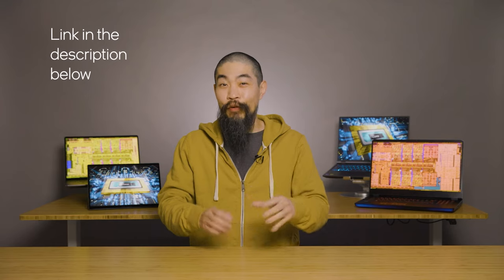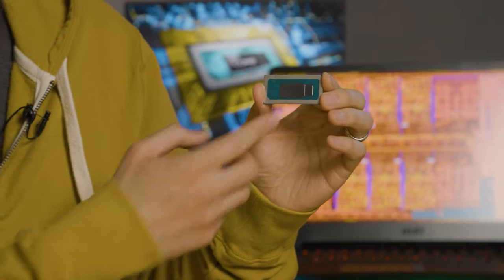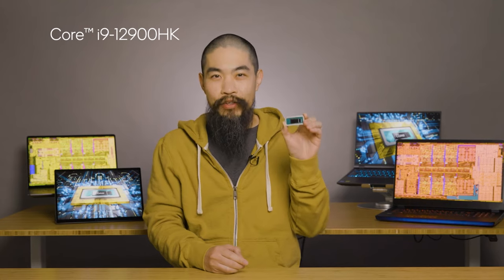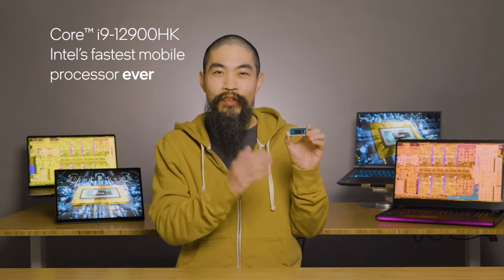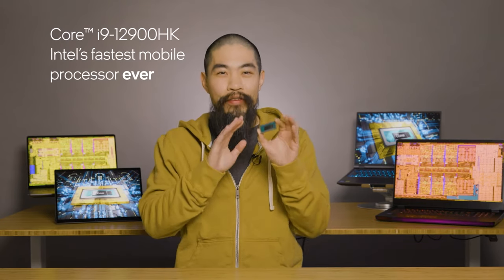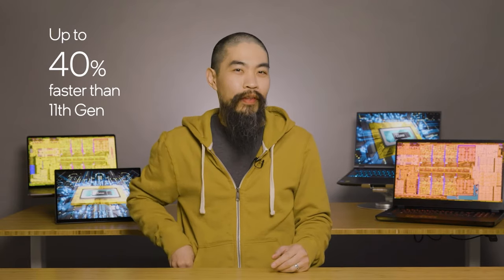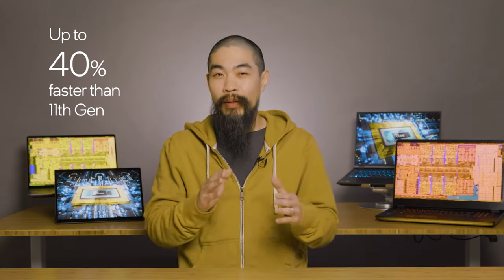I had a really great chat with Dan Rogers about Alder Lake U and P-Series for thin and light laptops, which you can find on the Intel Technology channel. But for today, we're focusing on H-Series. I've got a little H-Series right here. The pinnacle of H-Series is the Core i9-12900HK, which is the fastest mobile processor Intel has ever made. It's up to 40% faster than the equivalent 11th Gen Core, codenamed Tiger Lake.